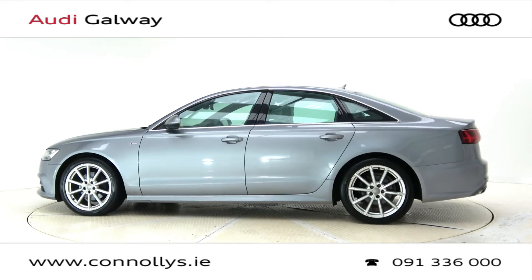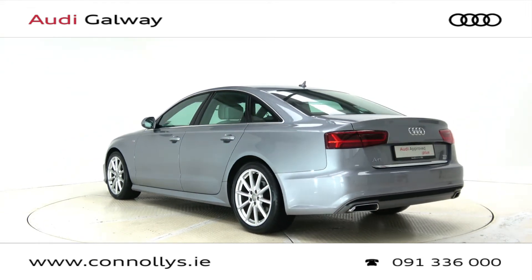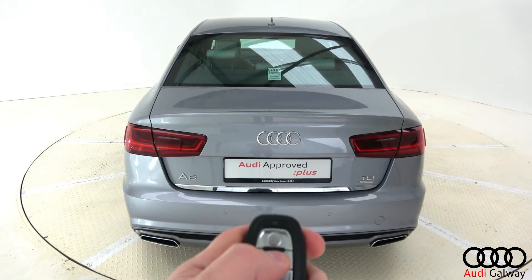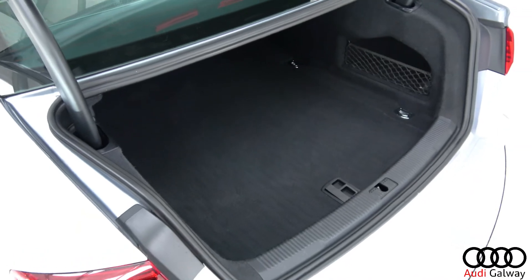This model features 19-inch alloy wheels, LED headlights, chrome exterior trim, LED taillights, dynamic rear indicators, and a remote opening tailgate.